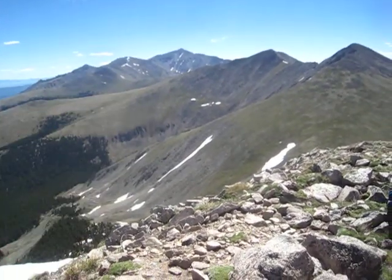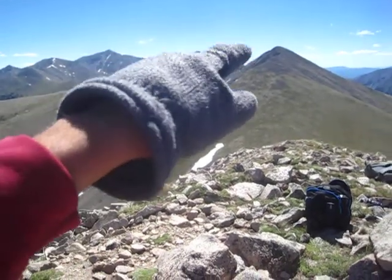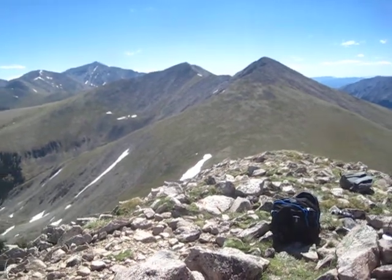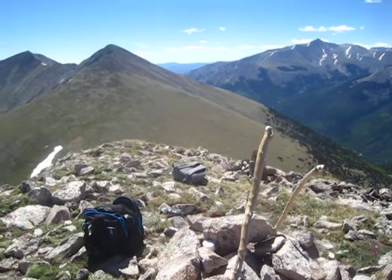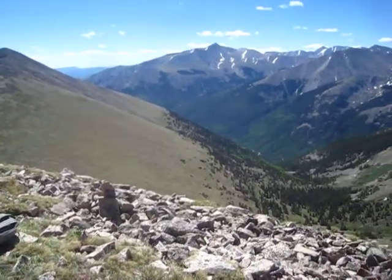There's Mount Princeton. Those are two Thirteeners that are also unnamed. According to the log, we're the first people up here in a week. That's kind of cool.